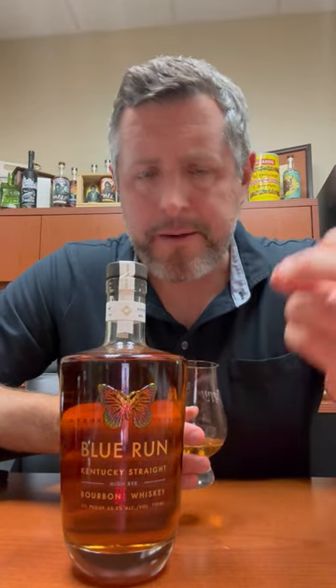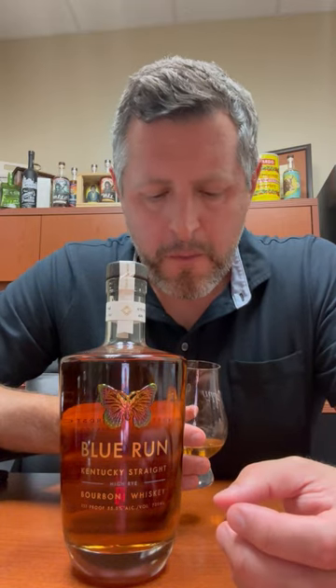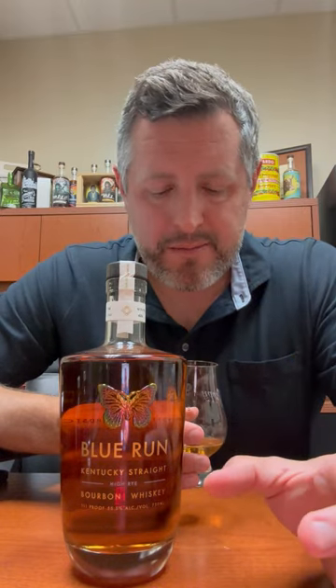Oh yeah, great spicy mid palate, a lot of oak, a lot of leather, a lot of cinnamon. It just starts off and then spikes really spicy in the middle, and you get kind of that rock candy sweetness. And then just a nice, beautiful finish.